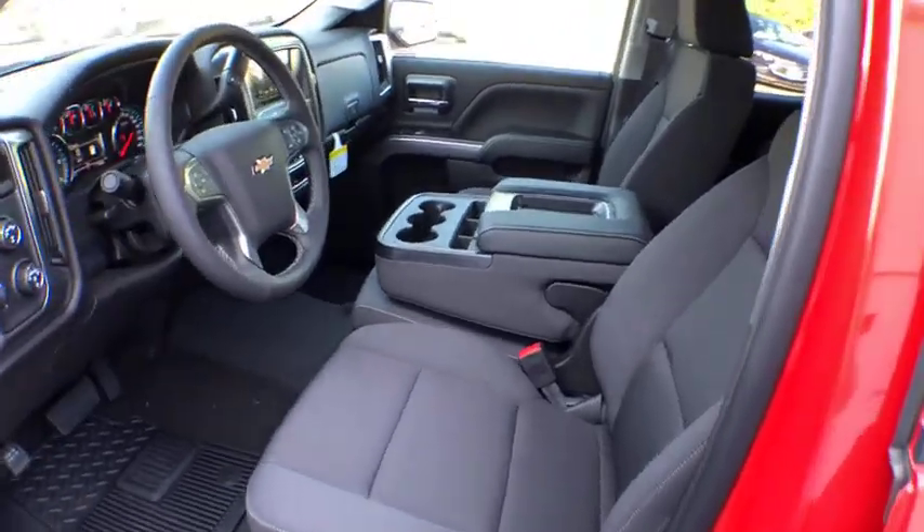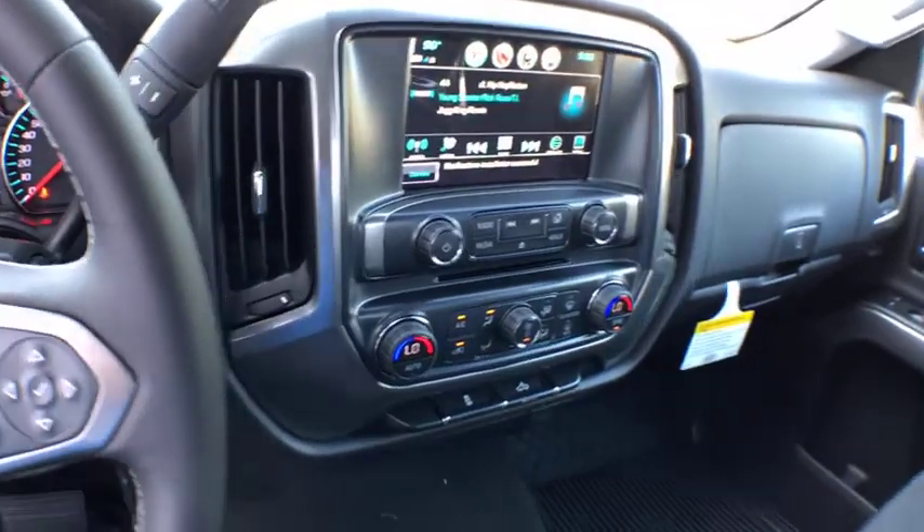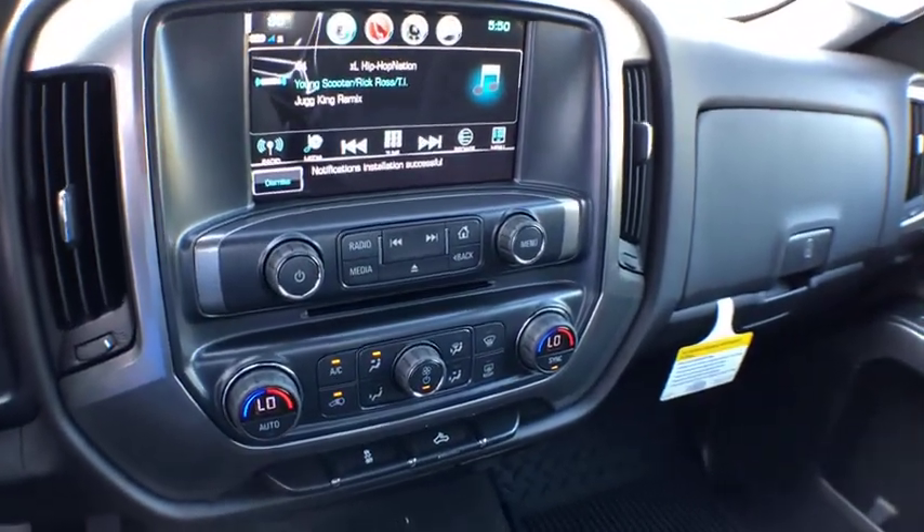Stability control, steering wheel audio controls, power steering, cruise control, four-wheel drive, daytime running lamps, tachometer, remote keyless entry.